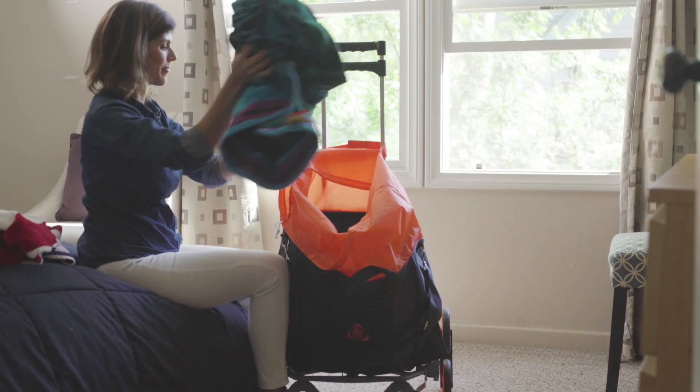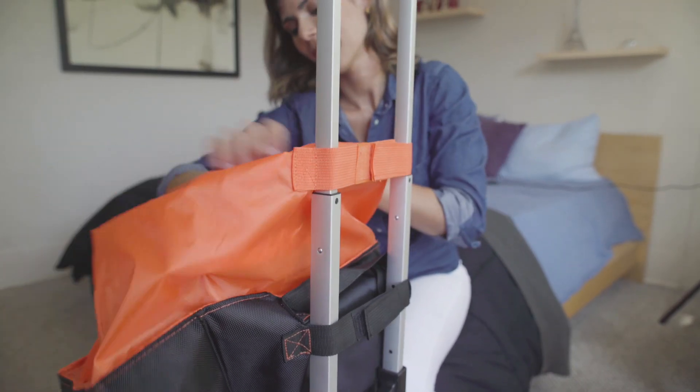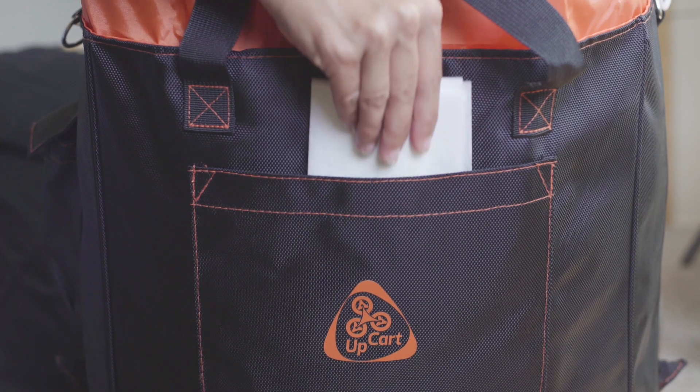The UpCart Deluxe is now fully customizable with the Upgrade Multi-Purpose Bag that comes custom fitted and easily attaches with durable Velcro straps. It also comes with convenient pockets, perfect for smaller items and accessories.